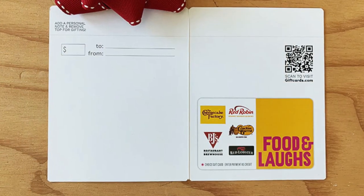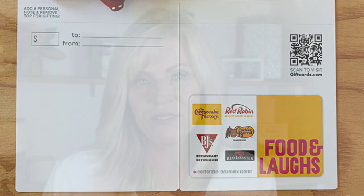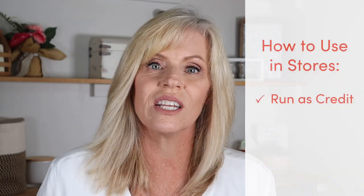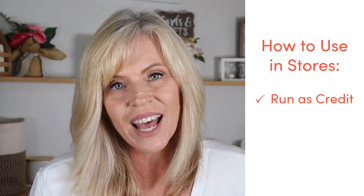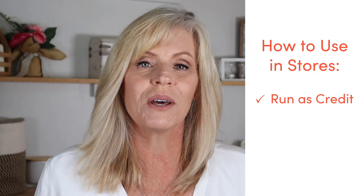The second thing is how to use this gift card. This particular Food and Laughs gift card is one that can go directly into stores. I talk a lot about a swapping process that you have to do with some multi-store gift cards, but this isn't one of them. The Food and Laughs gift card comes with a physical gift card inside, which means you can take it directly to the restaurants. So that's nice — you don't have to decide ahead of time where you're going to use it. But what you do have to remember is that the gift card must be run as a credit transaction. Hopefully the cashier knows that and it is written on the card, but the more you know about your gift card the better your experience will be.